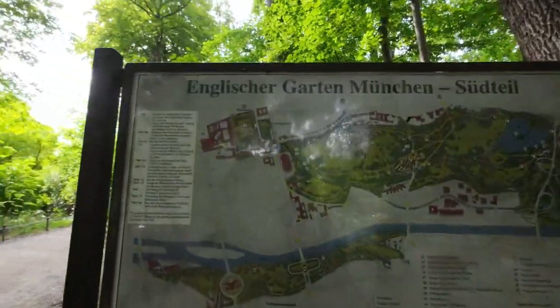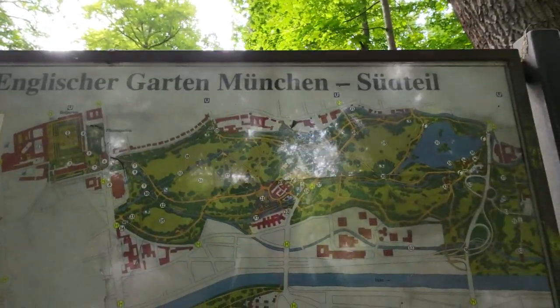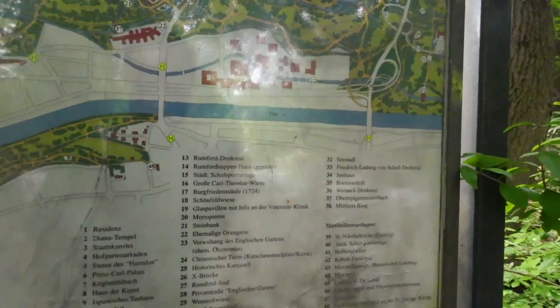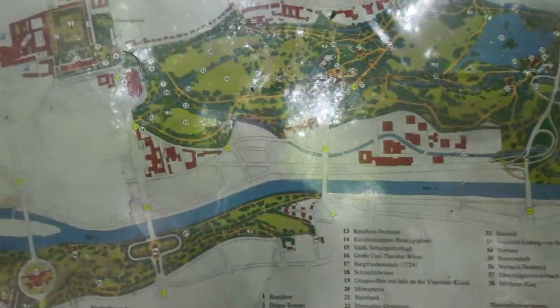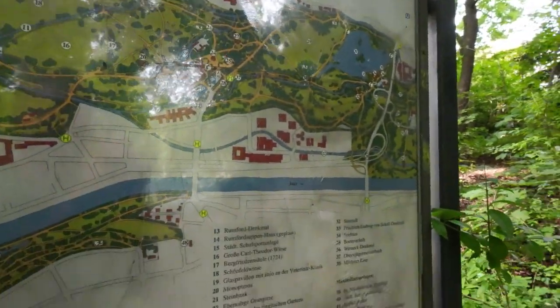Here it is — it's written: Englischer Garten München, English Garden Munich. It's the map — it's quite big actually. Peace out for now.